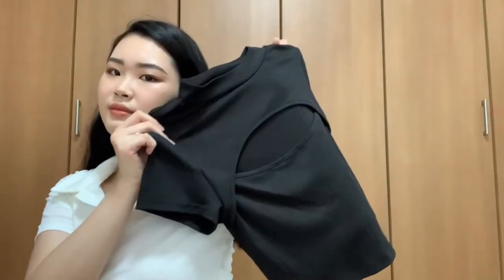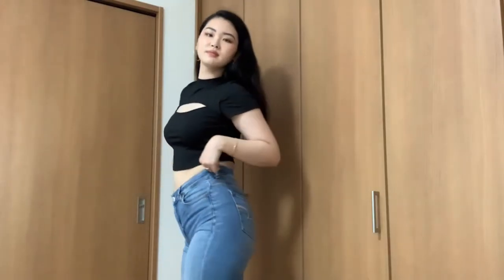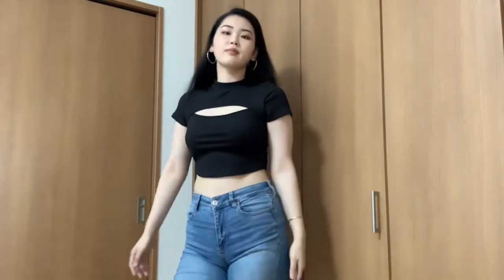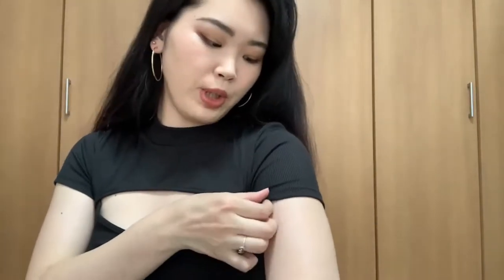Okay, next one is this black top. This is so pretty too. I got size large and this is how I look in it. I love this top so much — it's good for like a date. The material is ribbed so it doesn't see through at all. I really love the design. I was afraid I wouldn't look good in it, but it's not bad, right?